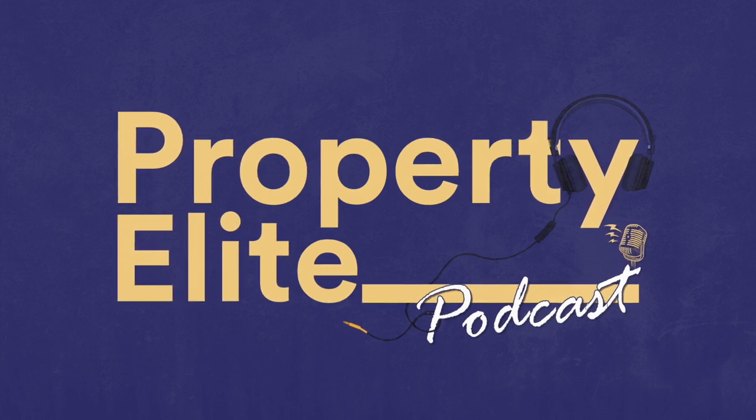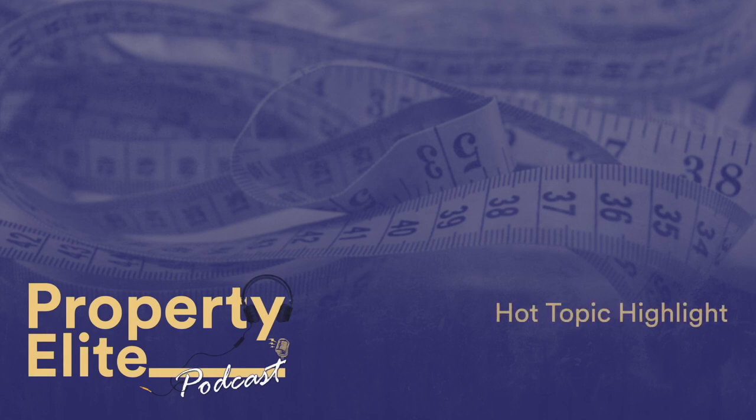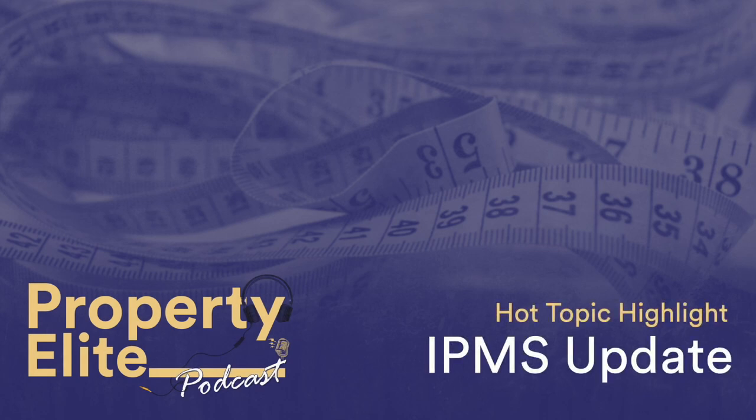In this week's podcast, we take a look at the latest International Property Measurement Standards IPMS update. It's essential listening for all RICS APC and SLRICS candidates undertaking the measurement competency, as well as qualified chartered surveyors.